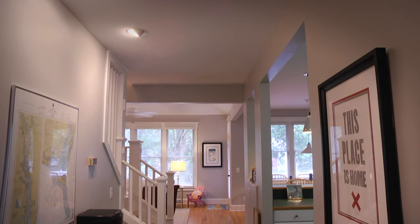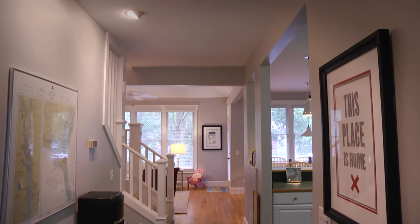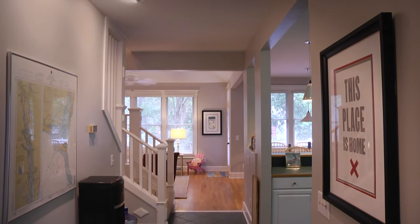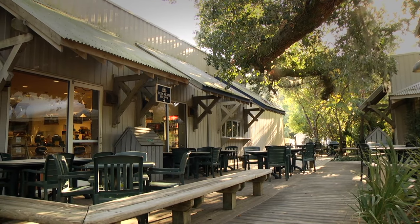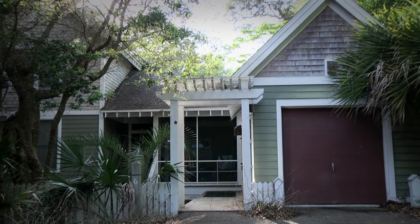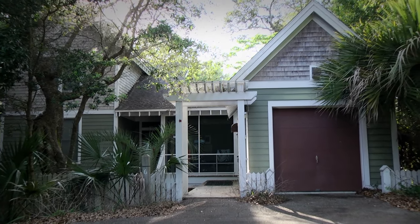Hidden at the end of a quiet cul-de-sac in the neighborhood of Muscadine Grove, you'll find Six Grove Court, a roomy three-bedroom cottage. Centrally located to all of the island's amenities, this home takes full advantage of its peaceful forest setting.